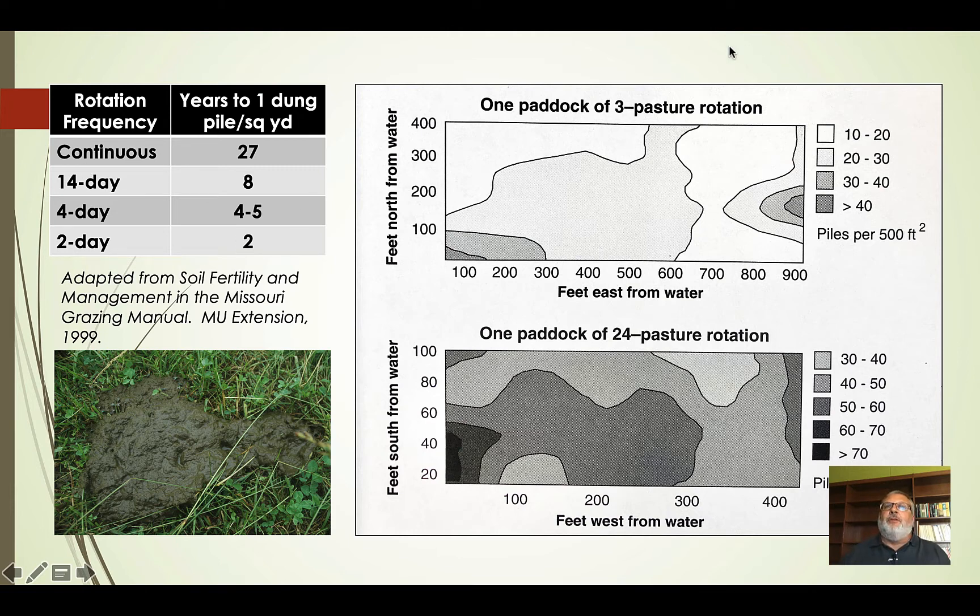This is showing something similar in the diagram on the right. If we look at one paddock with a three-day rotation, we can see the density of dung piles — as the shade of gray gets darker, we have a higher density. Where we have a 24-pasture rotation versus a three-pasture rotation, we have a much denser deposition of dung piles per 500 square feet. That's the beauty of subdividing pastures into smaller units: we get a much more uniform distribution of dung and urine in those pastures.